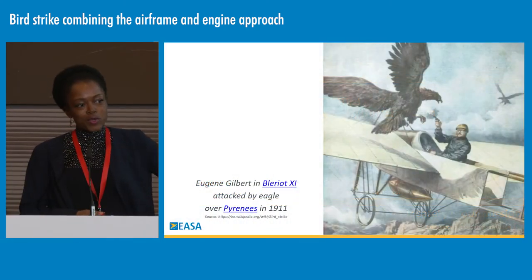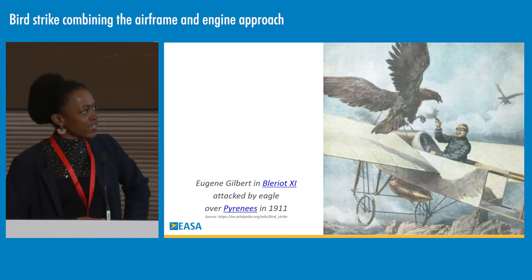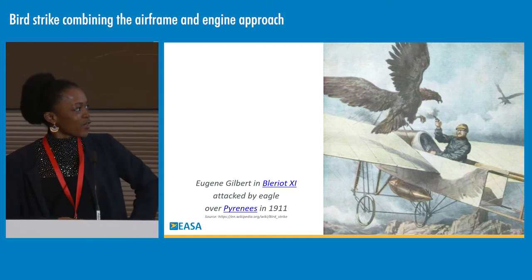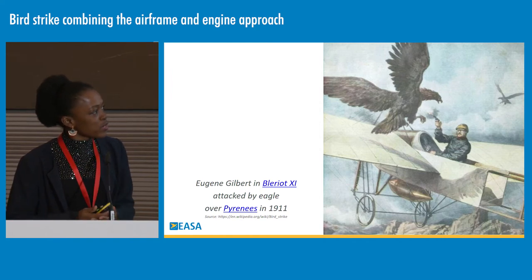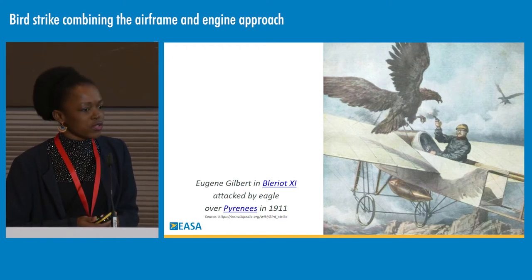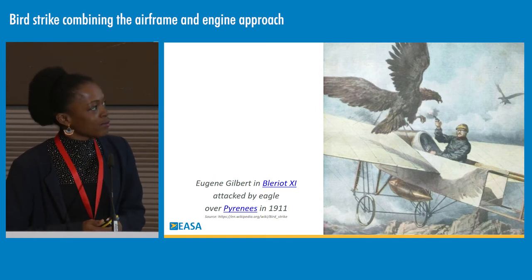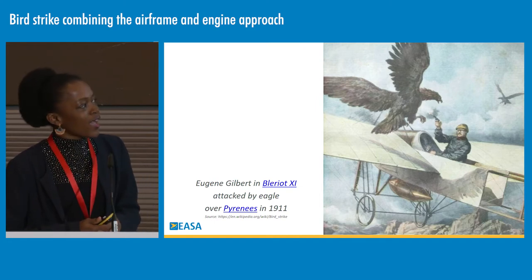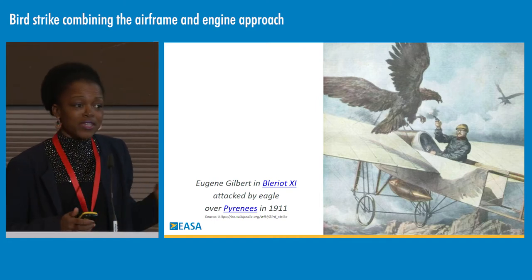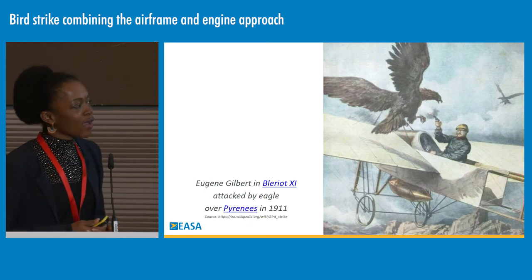If you wiki search Birdstrike, you will probably find this very inspiring picture from the 90s. This is Eugène Gilbert. This picture describes Eugène Gilbert's encounter with an eagle while doing the race between Paris and Madrid — actually in the Pyrenees. It's a good and efficient manner to deal with bird threats, though the eagle size has been voluntarily increased to make the picture more sensational compared to the size of the aircraft.